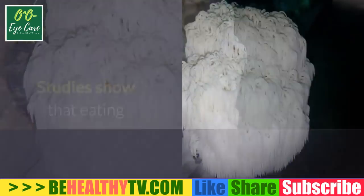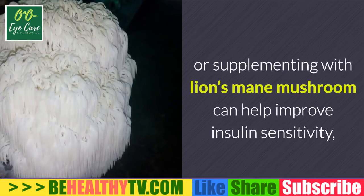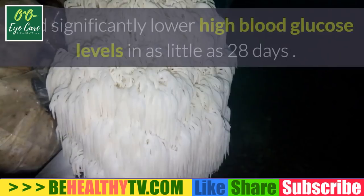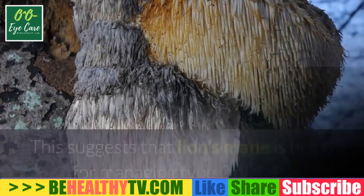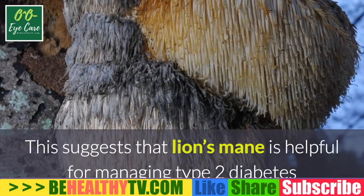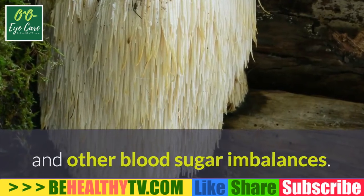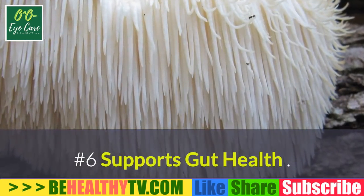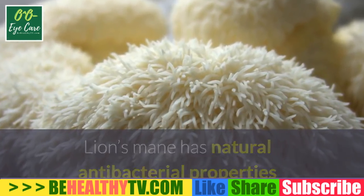Number five: improves insulin sensitivity. Studies show that eating or supplementing with lion's mane mushroom can help improve insulin sensitivity and significantly lower high blood glucose levels in as little as 28 days, suggesting that lion's mane is helpful for managing type 2 diabetes and other blood sugar imbalances.